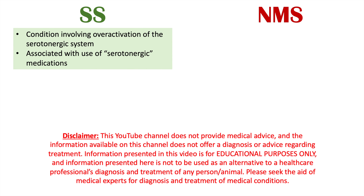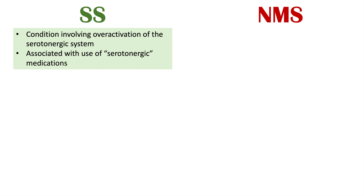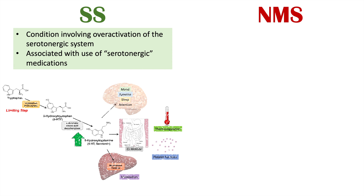Serotonin syndrome is a condition involving over-activation of the serotonergic system, and it's associated with use of serotonergic medications. If we look at this image here, we're not going to get into all the details of the serotonin pathway, but if very high levels of serotonin are present, it's going to lead to changes in regulation of several functions, including mood, appetite, sleep, and attention, and changes to regulation of gastrointestinal motility, thermoregulation, and platelet functioning.